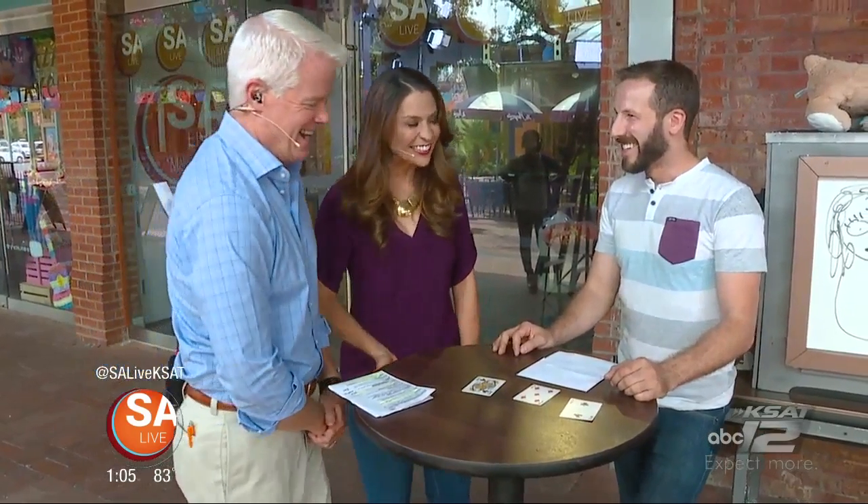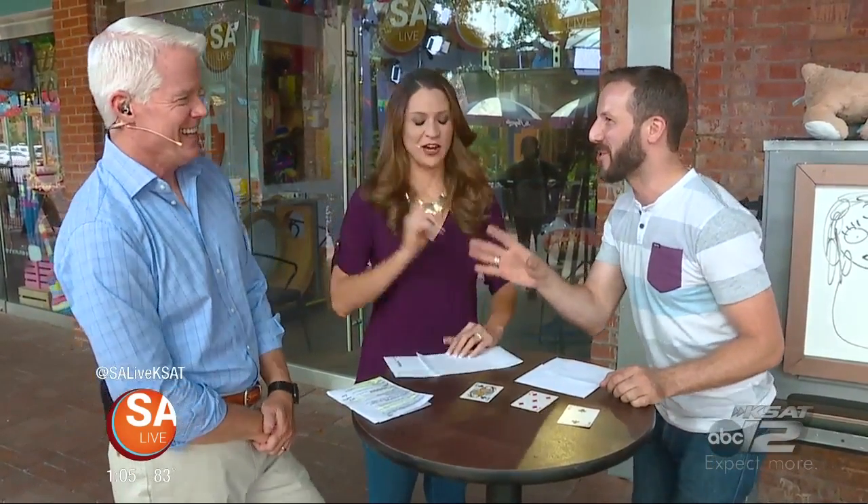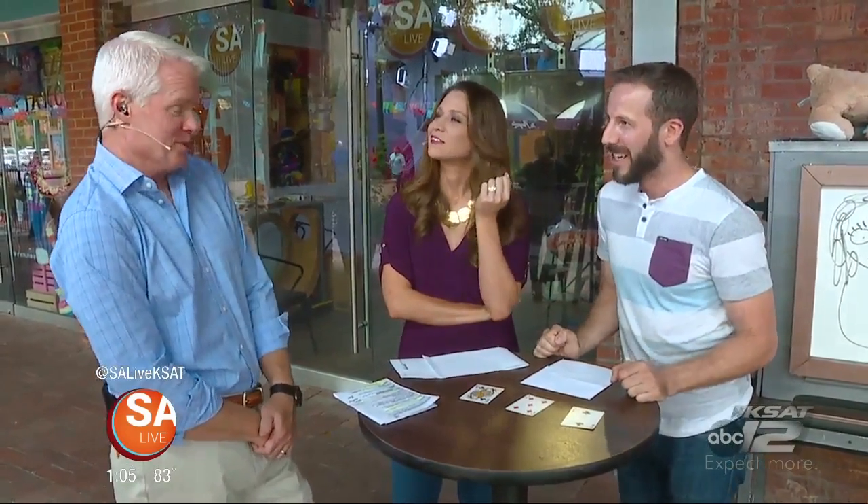Well, if I turn these over, you see there's nothing on the back, but I knew you were going to pick the five of diamonds because it's the only card that says 'you will choose this card.' How did you do it? Mike, you might have a question. What if this would happen? What if the two was happening? Exactly — let's try it.